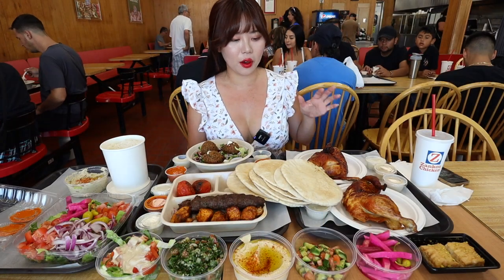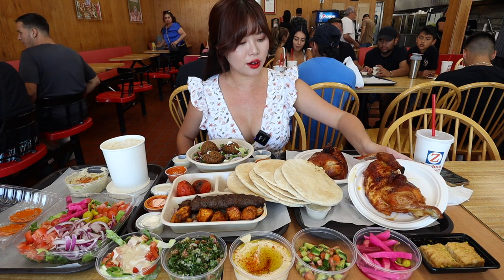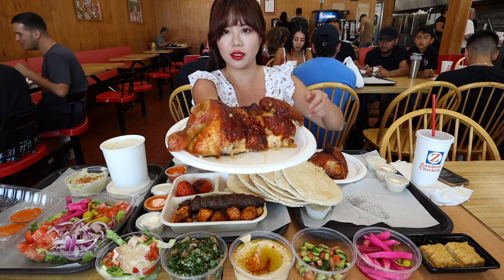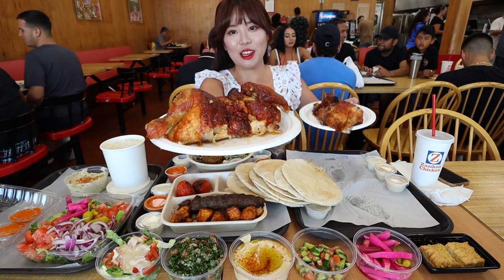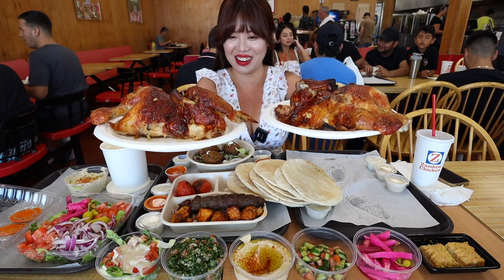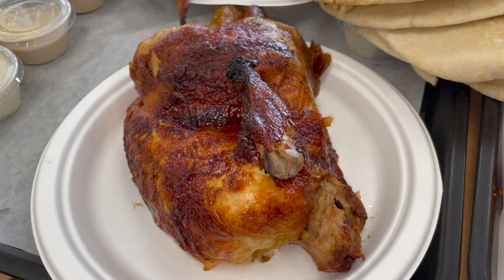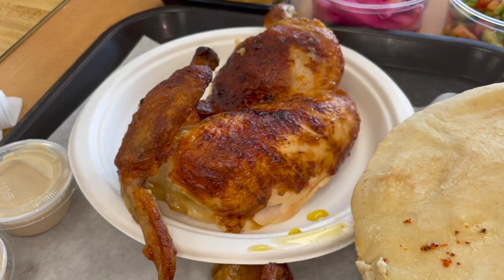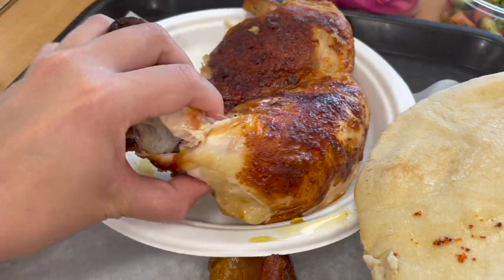So we have a whole entire chicken right here. They're really known for their chicken so I do want to try the chicken first. This is a rotisserie chicken and this is the other half — if you combine them together it is one entire whole chicken. The chicken looks cooked to perfection; it looks super juicy and really big and plump. Let's try to break the chicken apart right here.